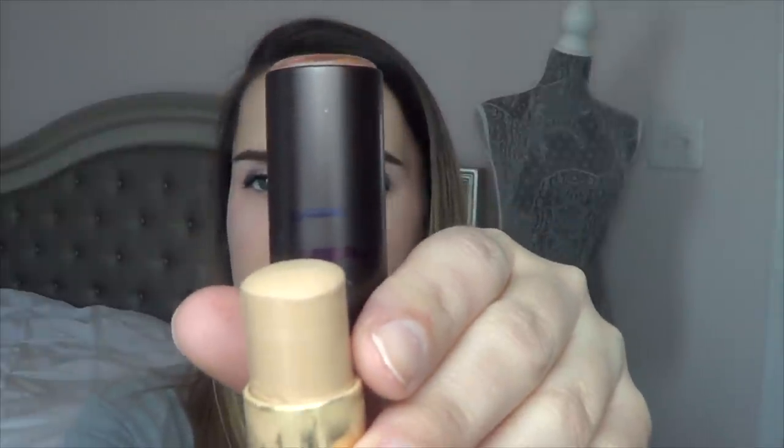For the next product it's the Tarte Foundation Stick — this is the Clay Stick in shade Light Medium Neutral. I used this for a good bit this past month. What I like to do is just kind of draw it on my face and then use a big multitask brush from Real Techniques. You can see I was able to use up quite a bit this past month. Not my favorite foundation, but I will continue using it.